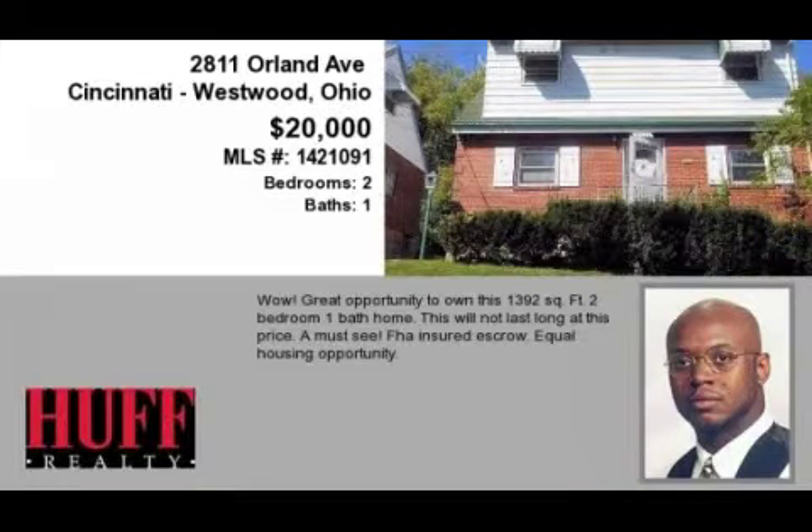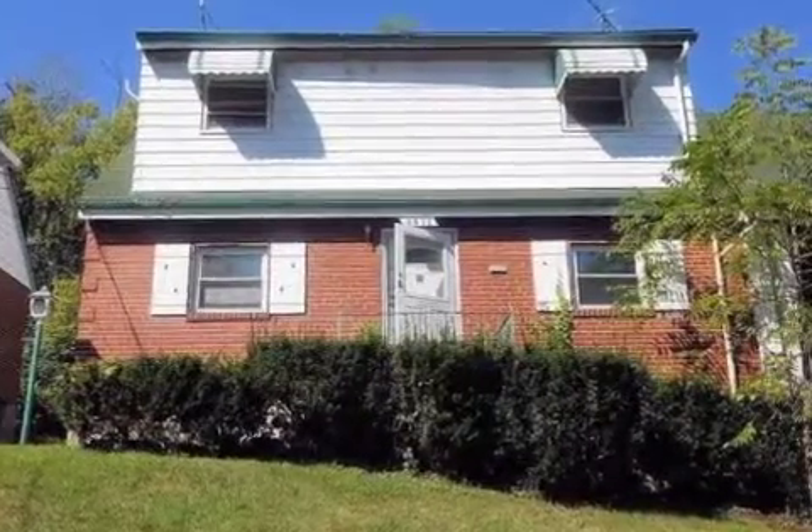This property is a two-bedroom, one full bath home. This property is listed for $20,000.